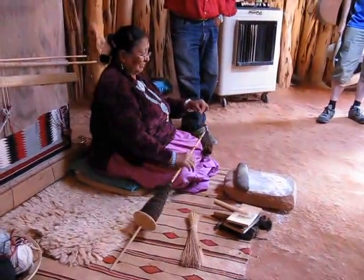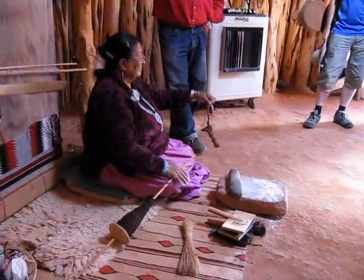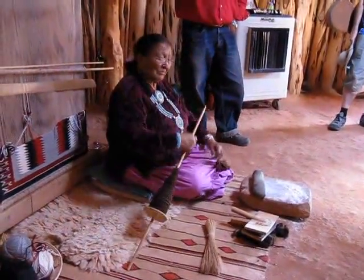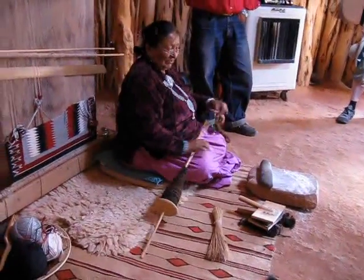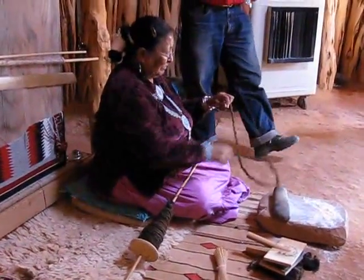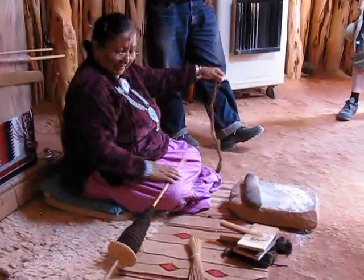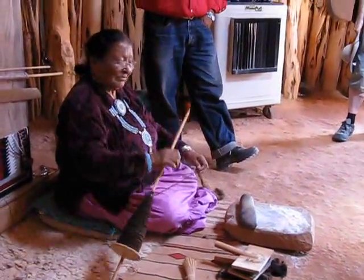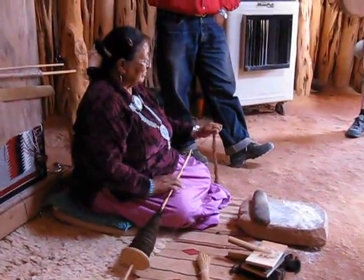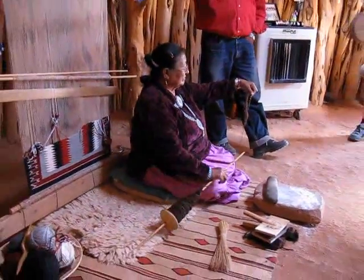This process is taught at a young age — about four to five years old — where they'll sit with their grandmother and mother learning how to card the wool and spool it. Once you get into your teenage years, about 12 to 14, they'll sit again with their grandmother and mother, learning the different styles of rugs throughout the reservation. This reservation is as big as West Virginia, so every corner has specific colors and patterns for that specific area — so according to the region, that's how the rugs are different.